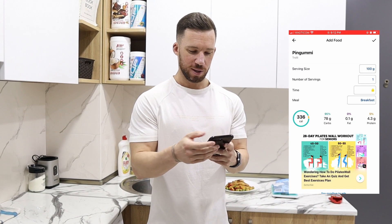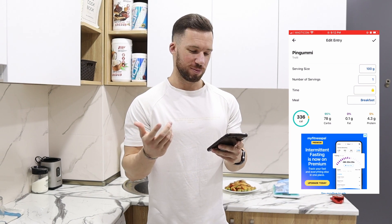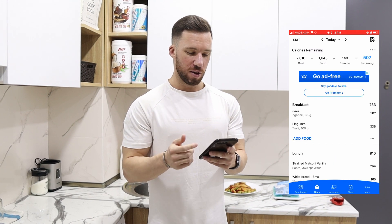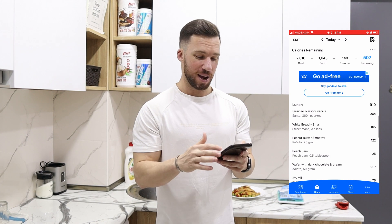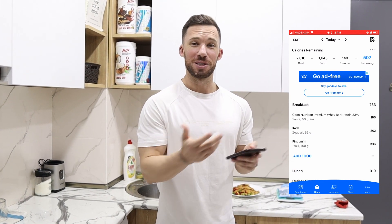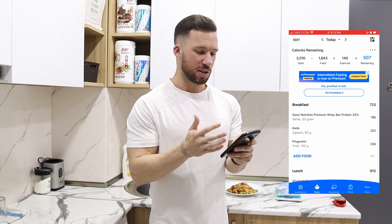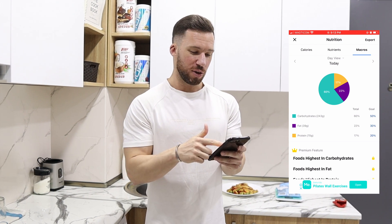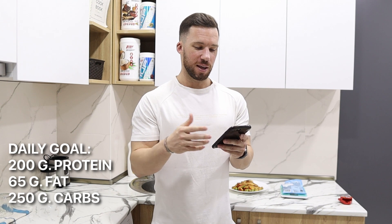A hundred grams — the whole bag — is four grams of protein, 78 grams of carbs, and basically zero fat. I added that to my log. Earlier today I had some mozzarella, toast with peanut butter and jam, a dark chocolate wafer bar, a protein bar, and ricotta. I have a bit of a sweet tooth, which is why I don't really follow a meal plan — I just track my macros and eat what I want throughout the day. Right now I'm at 70 grams of protein, 39 grams of fat, and 243 grams of carbs. My daily goal is 200 grams of protein, about 60–65 grams of fat, and 250 grams of carbs — keep in mind those are my macros; yours will be different.